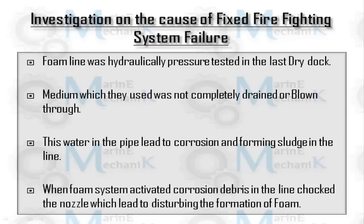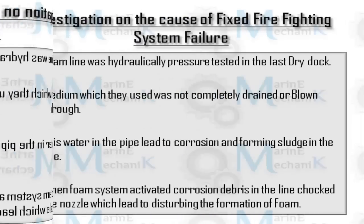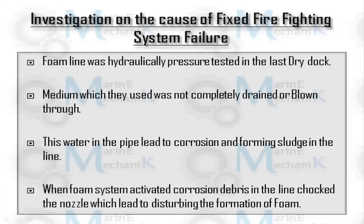Even though there was a fire, the high expansion foam system did not extinguish it. It was found that during the last dry dock, the foam line was hydraulically pressure tested and after pressure testing the medium — usually water — was not completely drained. Water was trapped in portions of the piping, causing corrosion, and the rust and corroded particles clogged the nozzles, not allowing enough foam and sea water mixture for firefighting.